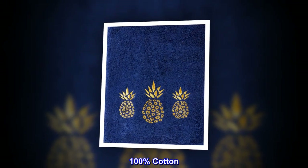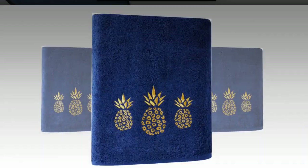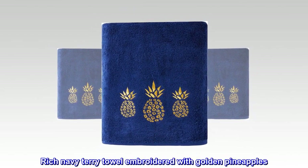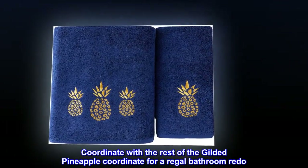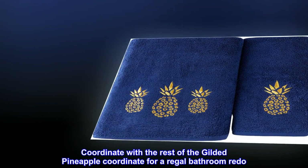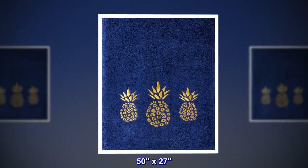100% cotton. Includes 1 bath towel. Rich navy terry towel embroidered with golden pineapples. Coordinate with the rest of the gilded pineapple collection for a regal bathroom redo. Made of 100% cotton, 50 by 27 inches.